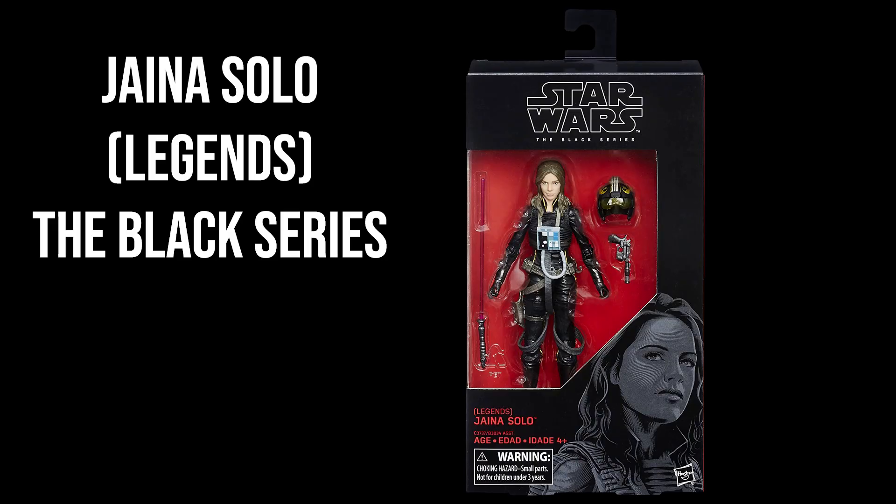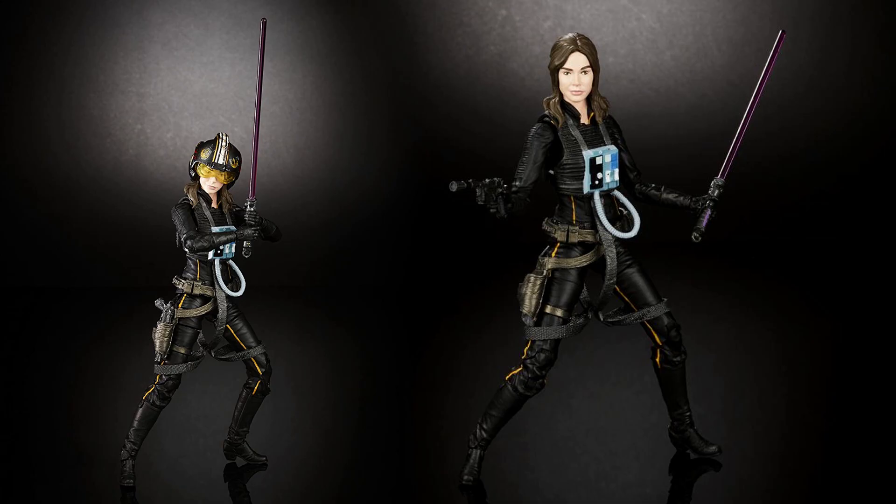The first honorable mention is the Black Series Jaina Solo from Legends. This is a figure I skipped when it came out and regretted it a few weeks later. It was really hard to find her on eBay afterwards, and prices went up. From time to time I find her on AliExpress, but the figure there is not complete — you might not get the helmet or lightsaber. What's the point of getting it if the set isn't complete?